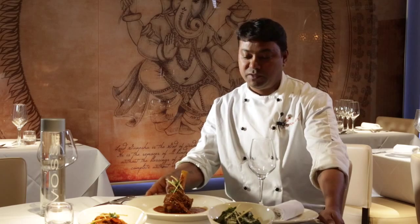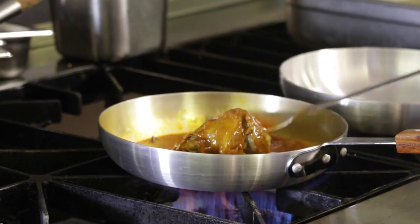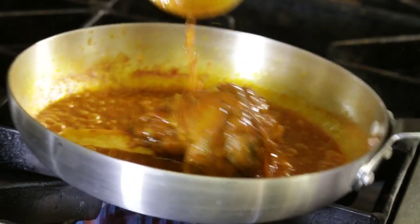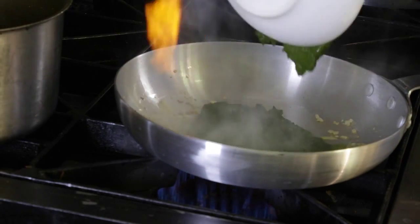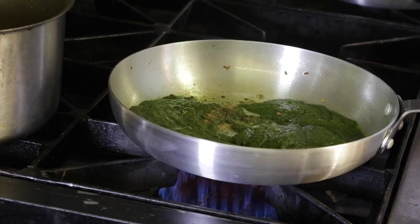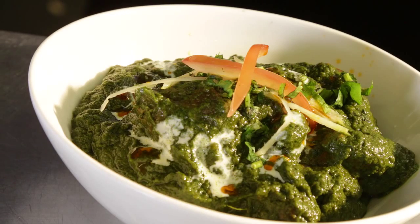Now I'll take you to the main course. This is lamb shank. We marinated it in cardamom, cloves, and cinnamon overnight, and it gives a beautiful flavor and taste. We make our own garam masala here, and this is my favorite dish — it gives nice color, a very good texture, and everybody likes it, including myself.